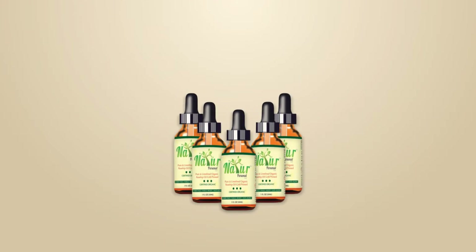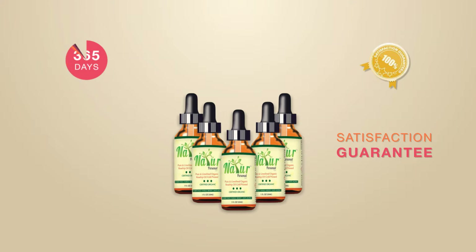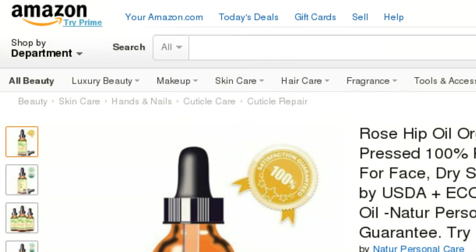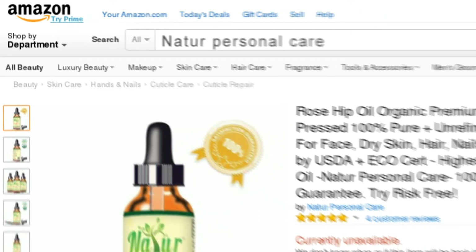Rosehip oil by Natura Personal Care comes with a 100% satisfaction guarantee for 365 days. If, for whatever reason, you are not happy with the product, we will give you a full refund, no questions asked, and you get to keep the bottle. To buy your bottle of certified organic rosehip oil, go to amazon.com and search for Natura Personal Care.